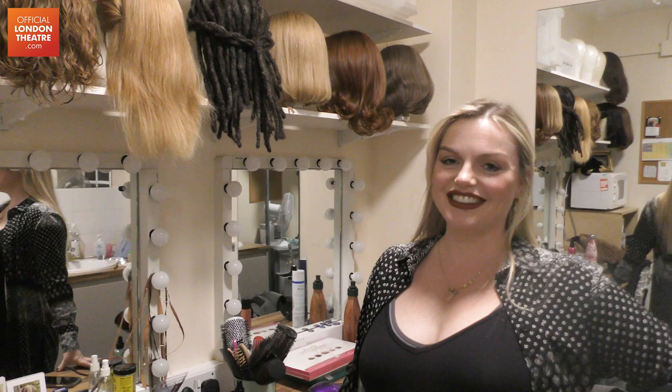Hi everyone, my name is Jen Tierney and I'm one of the standbys at Come From Away in London. I've been given this little camera to go around and bug every single person in the building so that you can get some insight into what happens backstage at Come From Away.